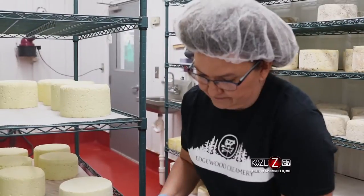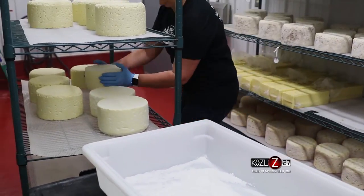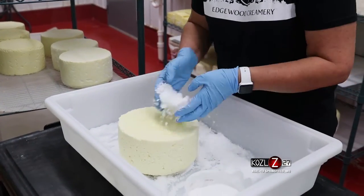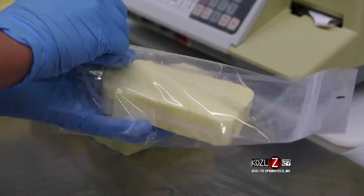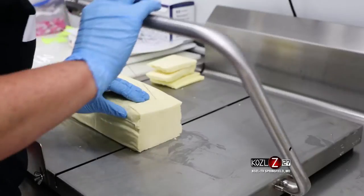But what I learned was it's the process that you put the milk through. You add all those ingredients, but like the fresh cheese, I might not cook the curd as long, or I might not get it as hot when I cook it, or just different processes when you drain the whey off — and all that makes a difference in the flavor of the cheese.